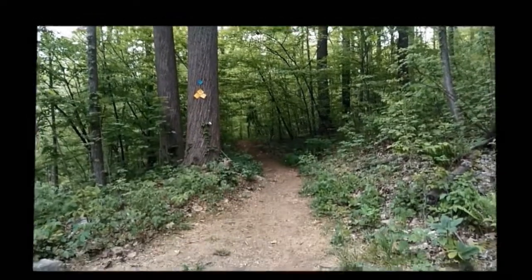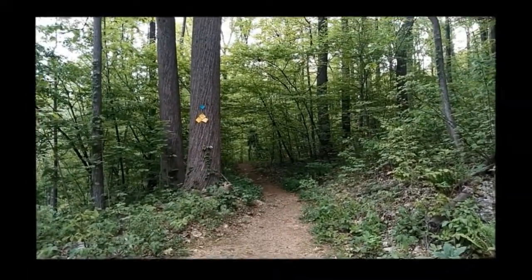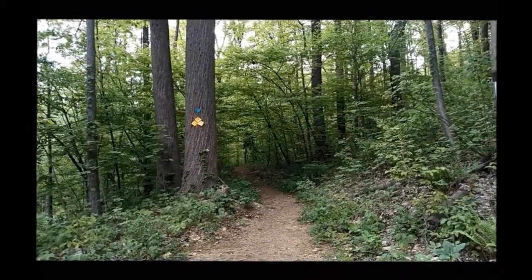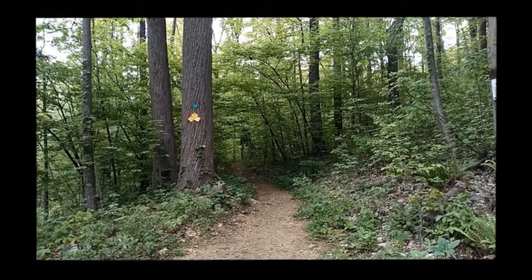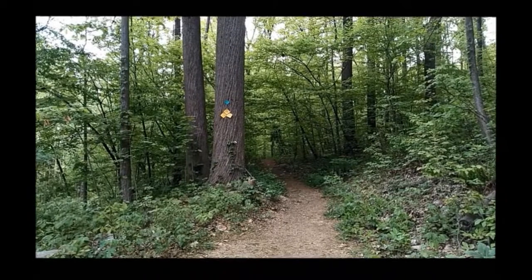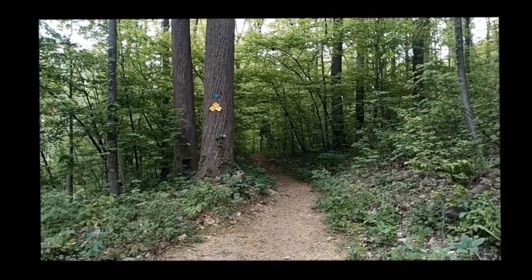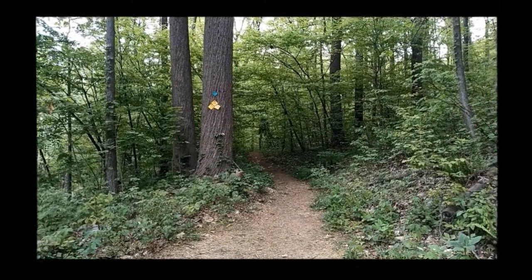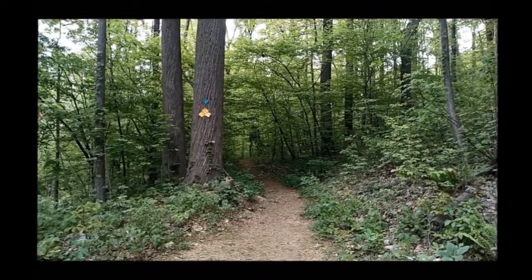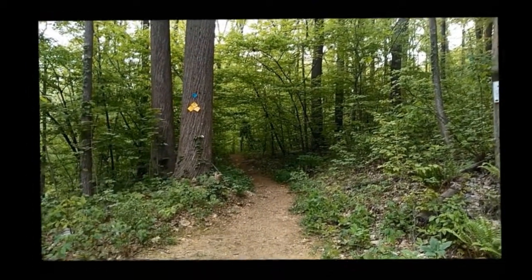I'm at Musconetcong Gorge today. We're going to be doing about two miles here, starting on the yellow trail, which is also part of the Highlands, working our way across the top of the waterfall, down and then back to the parking lot. It'll probably take about two hours. This would be classified as a difficult trail — the water crossings especially, and of course you're dealing with a major slope in this park.